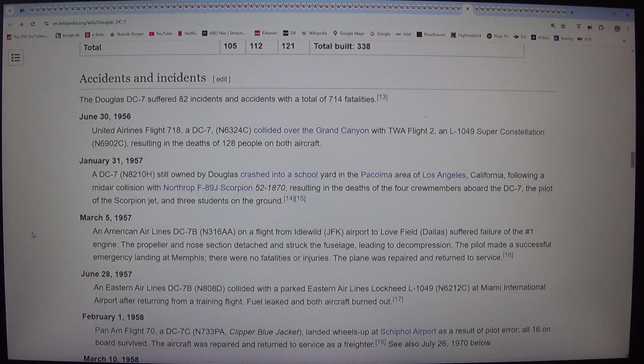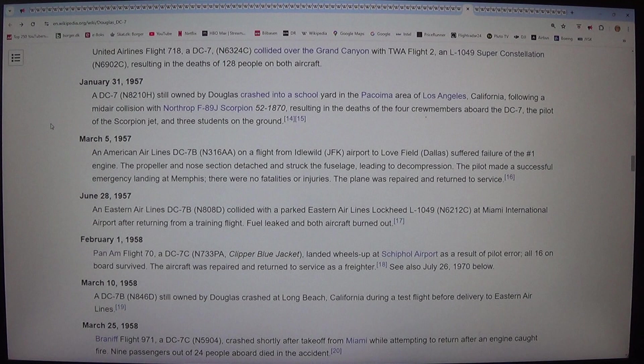The Douglas DC-7 suffered 82 incidents and accidents with a total of 714 fatalities. On 30 June 1956, United Airlines Flight 718, a DC-7 (N6324C), collided over the Grand Canyon with TWA Flight 2, an L-1049 Super Constellation (N6902C), resulting in the deaths of 128 people on both aircraft. On 31 January 1957, a DC-7 (N8210H) still owned by Douglas crashed into a schoolyard in the Pacoima area of Los Angeles, California, following a mid-air collision with a Northrop F-89J Scorpion.